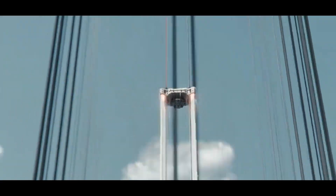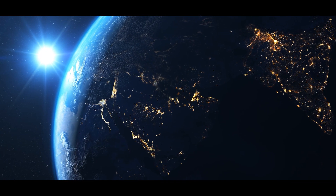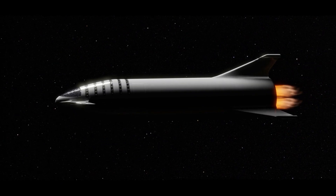Space elevator — this is something that we have seen in science fiction movies. A world where we don't need rockets to send things into space. That's the idea behind space elevators, which could revolutionize space travel.